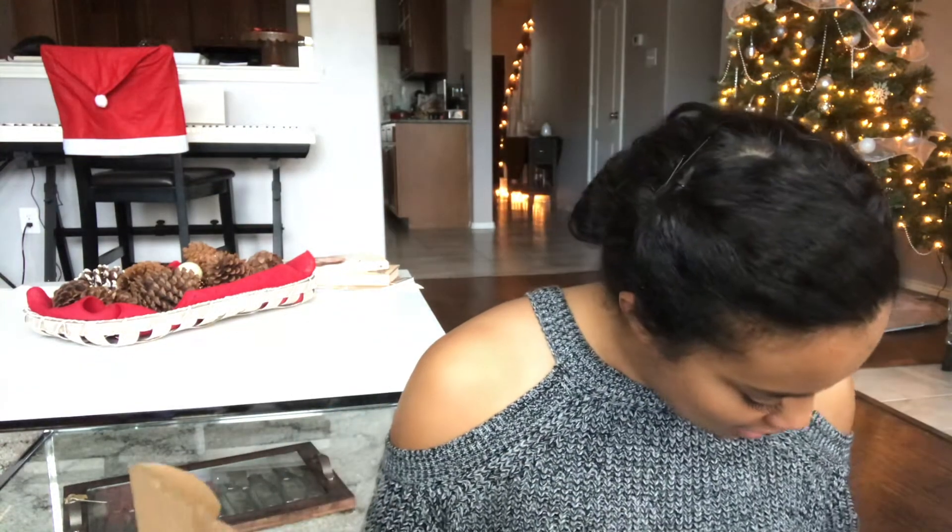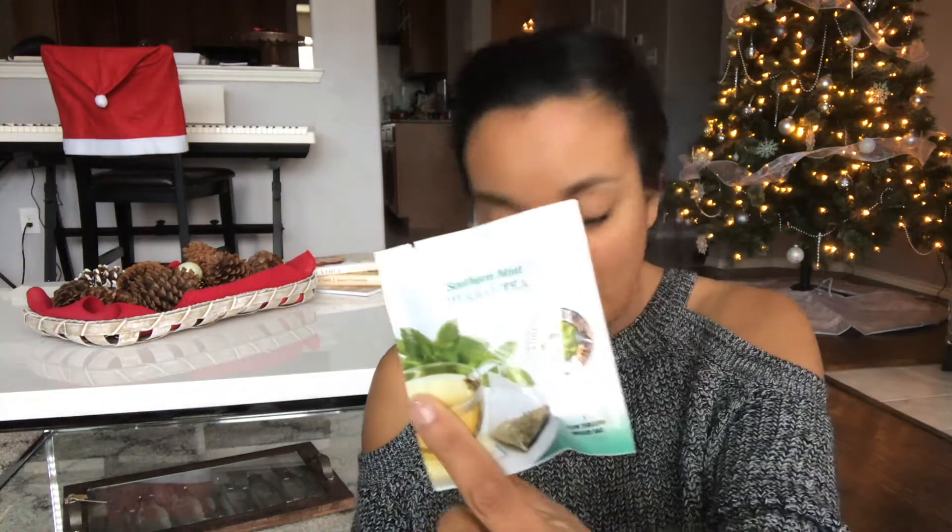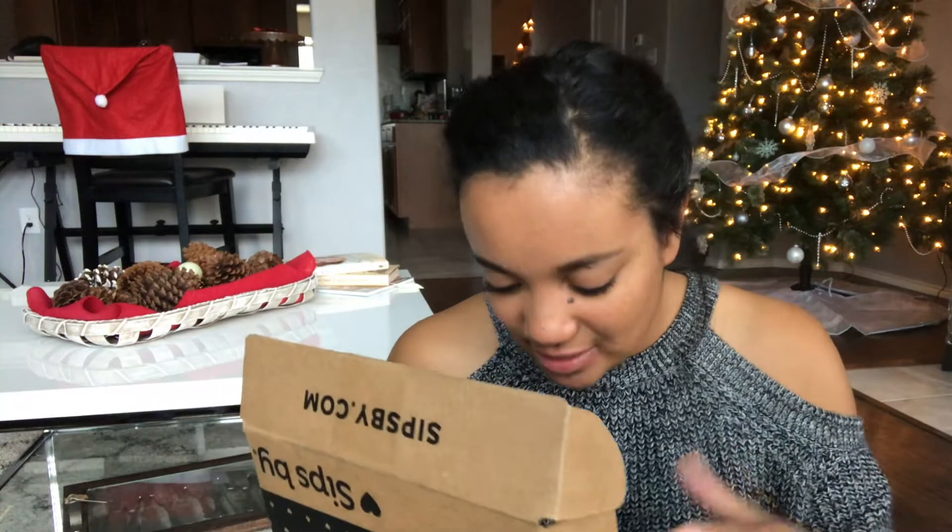The next one is a mint tea, and I love mint tea — it's my favorite. This is Southern Mint Tea from Revolution Tea. Southern Mint Herbal Tea, antioxidant rich, full-leaf flavor, and it is also caffeine-free. I have four of these, which will be really nice. I particularly like mint tea in the morning — it's a good wake-me-up, just because of the flavor, and when it's nice and strong, it fills the senses and it's really good.